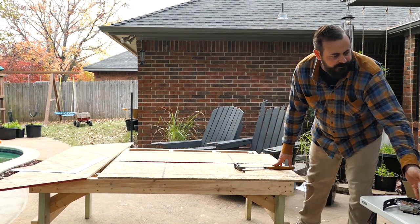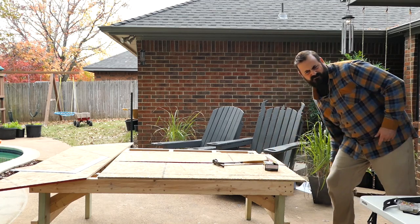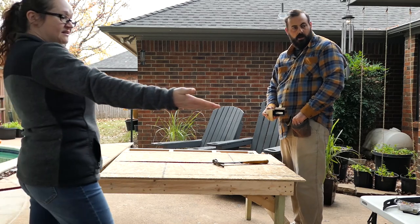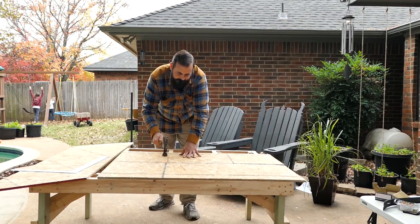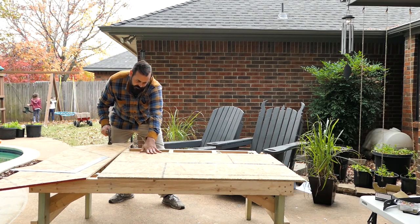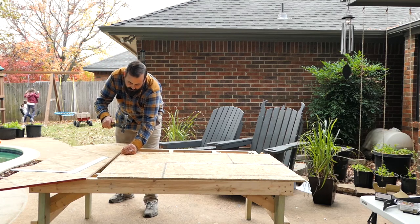You're in building mode. Must be Thanksgiving break, huh? Yeah. But we have that thing, and she's now starting to lay. She's got like speckled pink, blue, green, brown eggs.